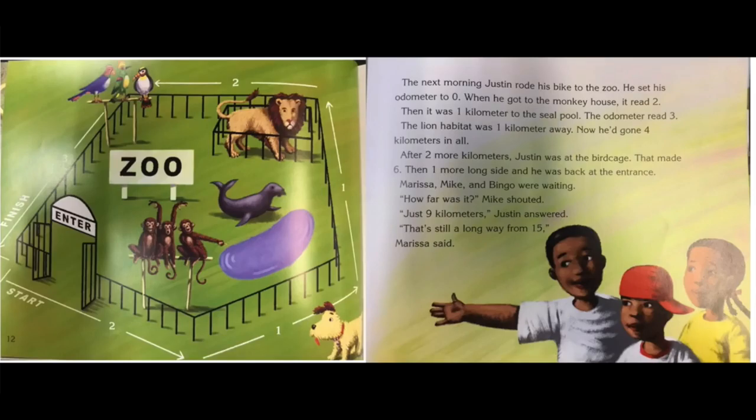The next morning, Justin rode his bike to the zoo. He set his odometer to zero. When he got to the monkey house, it read two. It was one kilometer to the seal pool — the odometer read three. The lion habitat was one kilometer away; now he'd gone four kilometers in all. After two more kilometers, Justin was back at the bird cage — that made six. Then one more long side and he was back at the entrance. Marissa, Mike, and Bingo were waiting. How far was it? Mike shouted. Just nine kilometers, Justin answered. That's still a long way from 15, Marissa said.